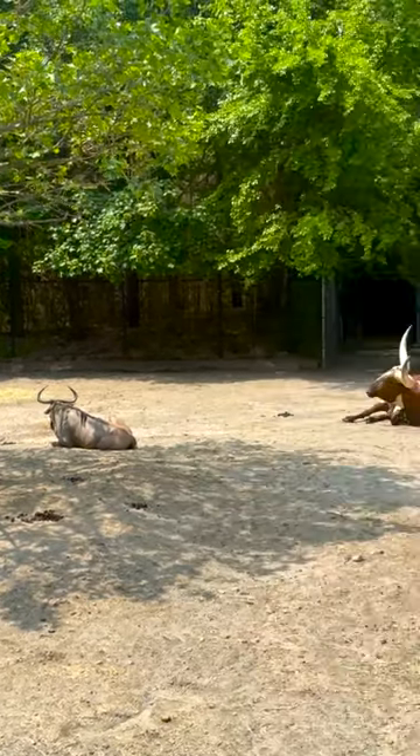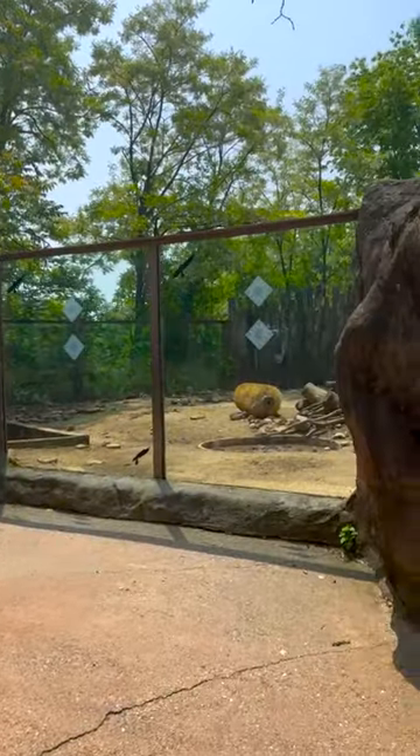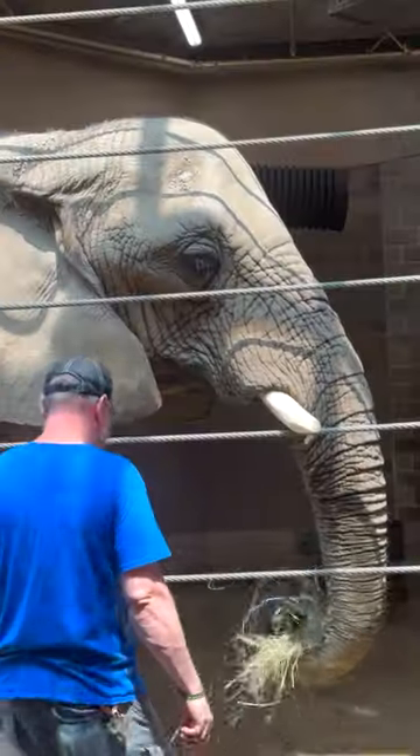Probably one of the coolest parts of the zoo is the Fabric of Africa section, which has so many different beautiful animals like red river hogs, crown cranes, giraffes, and even African elephants.